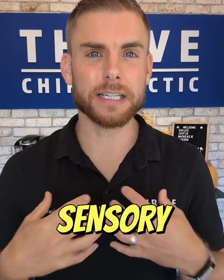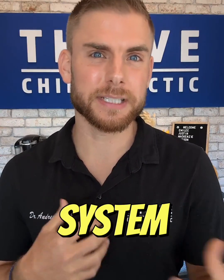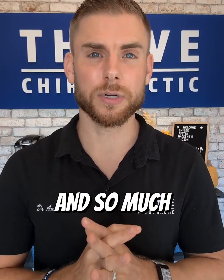Today we are talking about all things sensory. Parents, this is huge because if your sensory input system is not working right, if your child's sensory system is disconnected, it is going to affect so many aspects of their development. It's going to show up with symptoms like speech delays, focus and school issues, or behavioral challenges, and so much more.